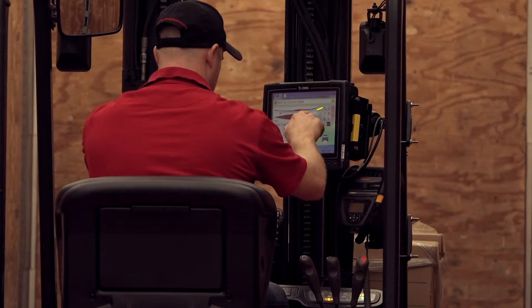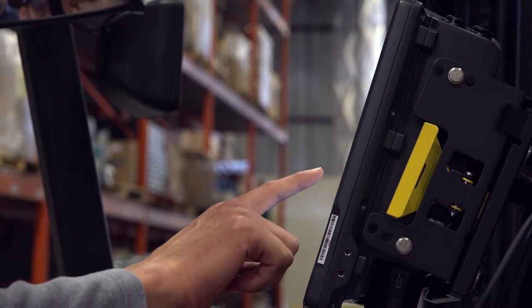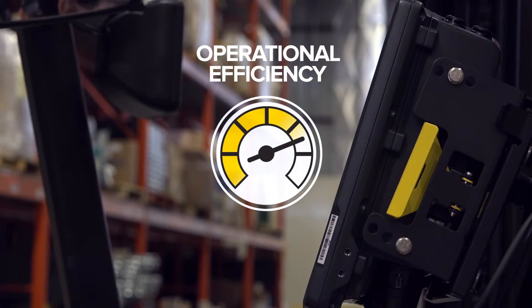And with field-replaceable and serviceable touchscreen and bezel keys, even damage to the device itself won't slow down operations, keeping downtime and costs to a minimum.